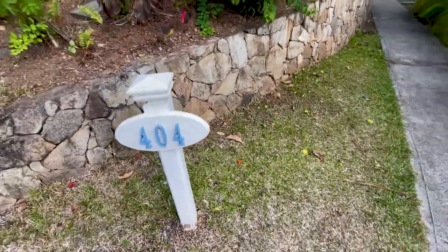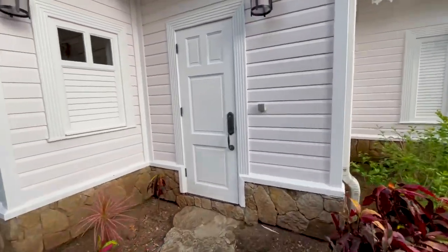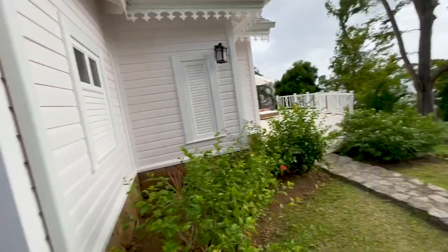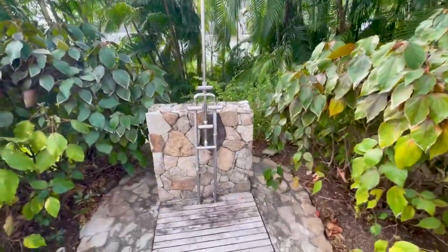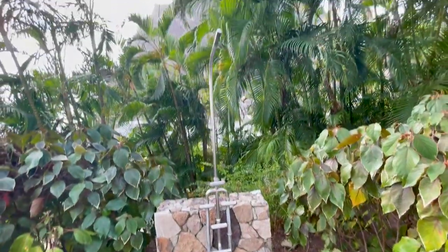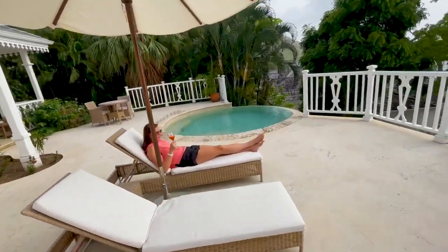We just made it up to our room for the first time — our villa, actually. We're in 404 up here. Let's give you a quick look. It's actually the lowest villa, closest to the beach and all the other amenities. This is actually one of the entryways here, and starting with a nice outdoor shower. I'm going to be in this quite a bit, I'm sure. Outdoor showers are literally my favorite.